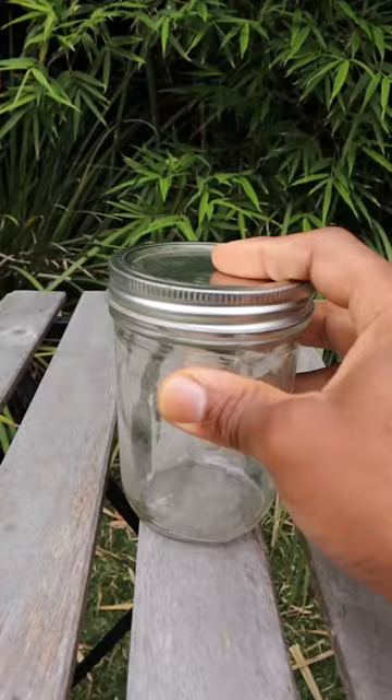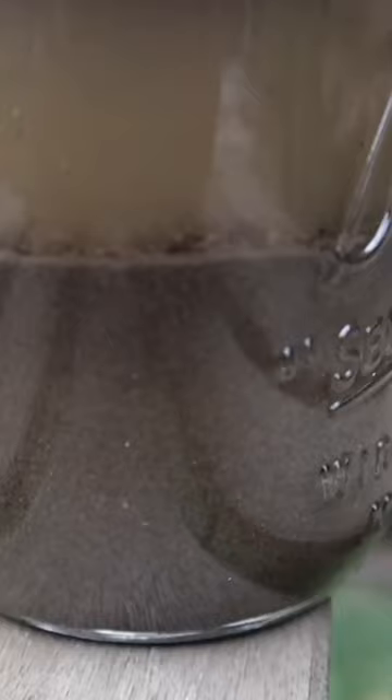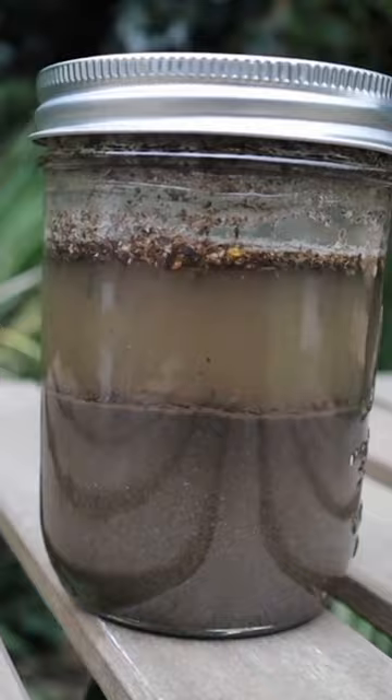Find that for yourself. Grab a jar, add some soil, fill with water until almost full, shake vigorously. Let it set for a few hours or days depending on the type of soil. You'll see the heavier materials like sand, silt, and clay separate to the bottom while the lighter organic material floats on the surface.